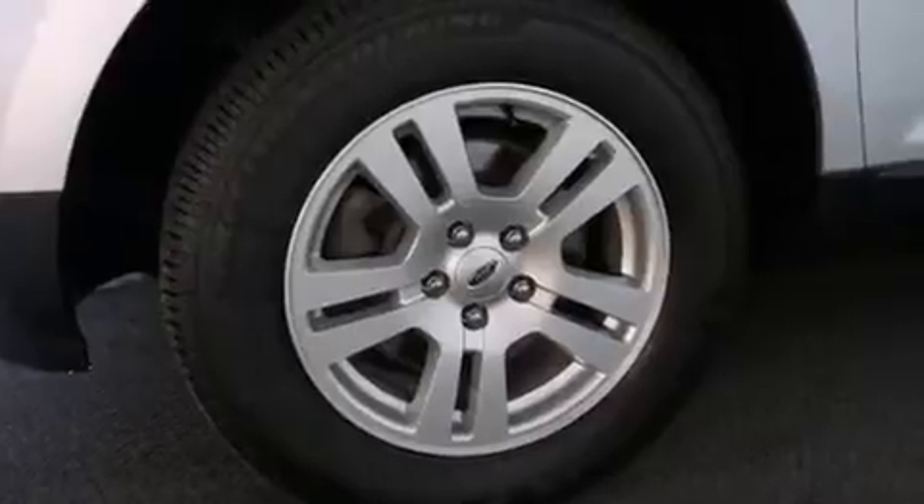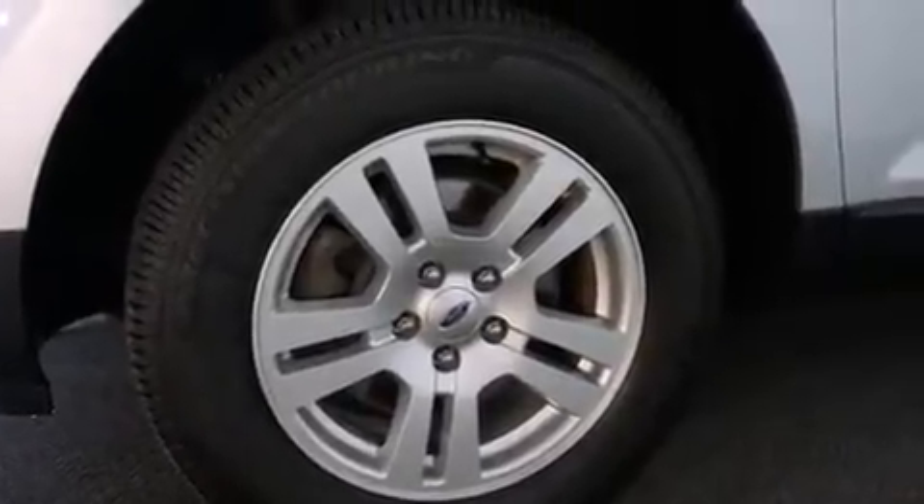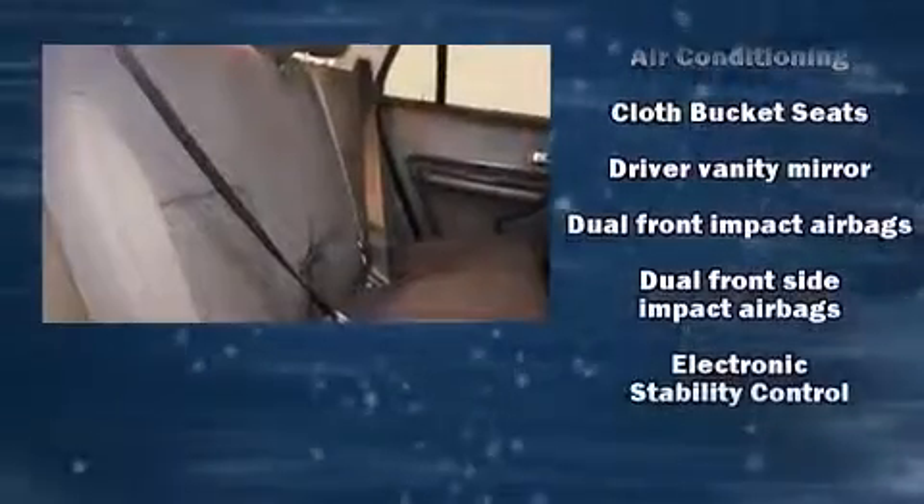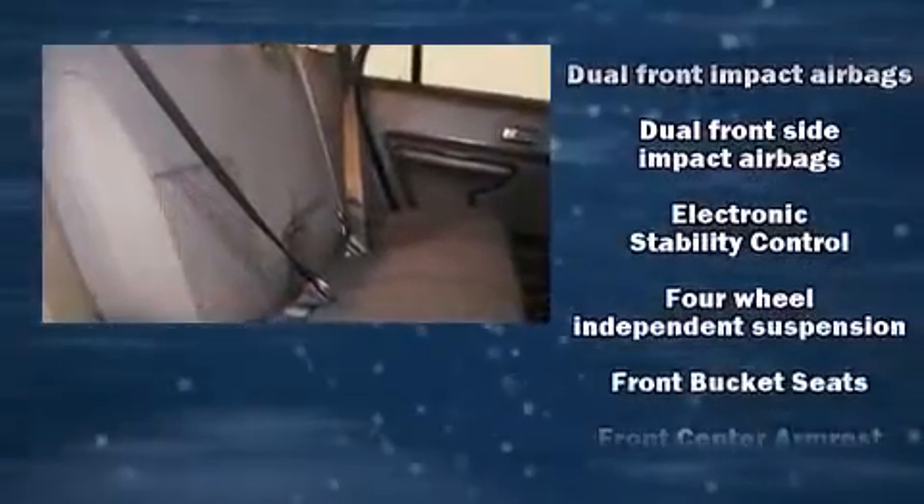Speed-sensitive wipers, remote keyless entry, and more. Enjoy your favorite music via the stereo system, which includes a CD player with MP3 capability and four well-positioned speakers.